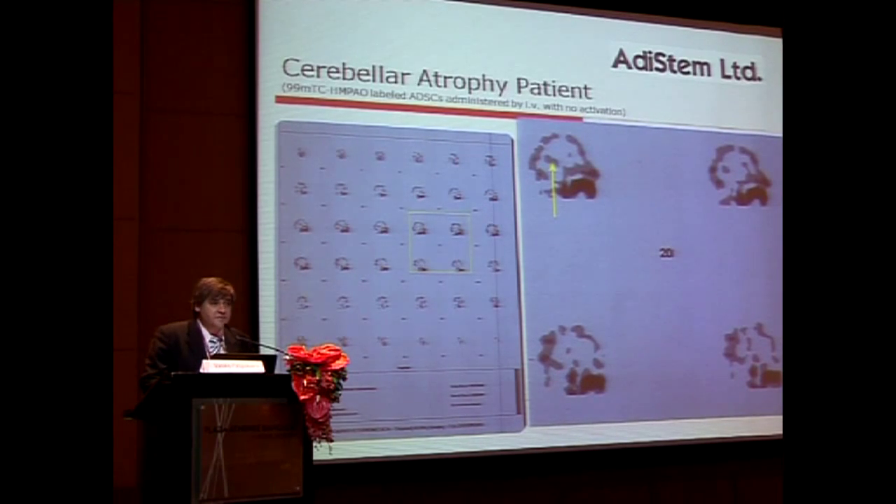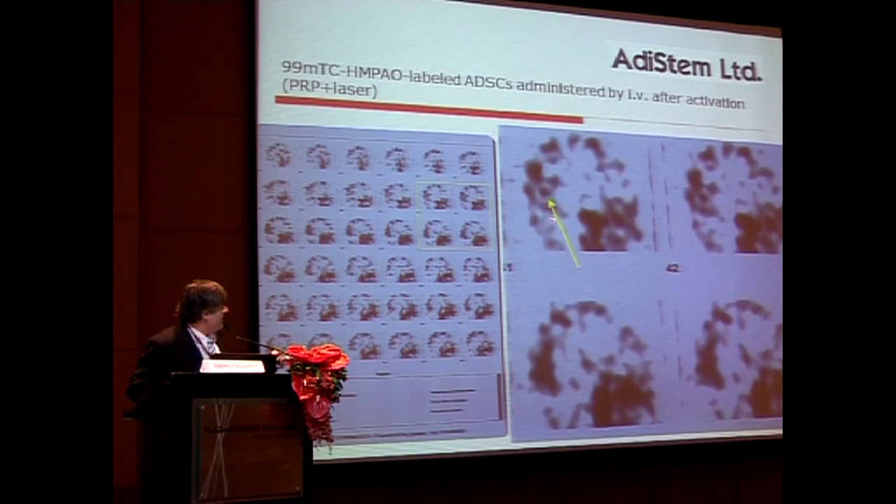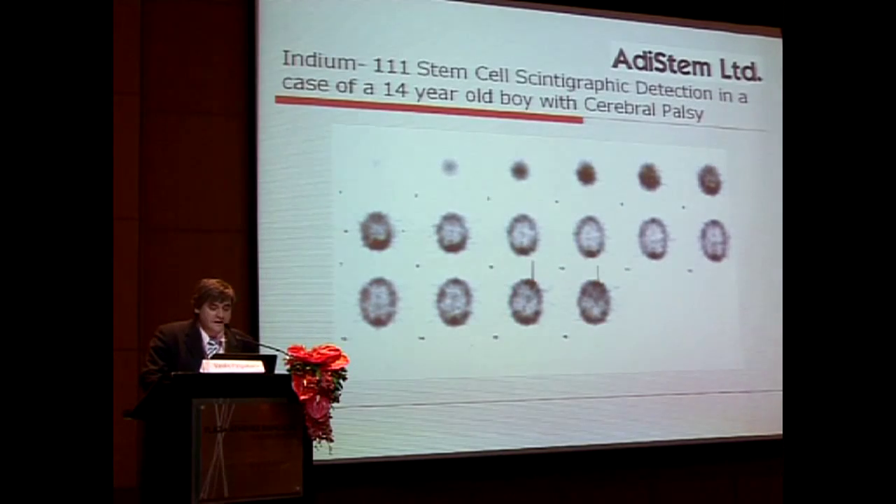In a cerebellar atrophy patient, when we gave him his adipose-derived stem cells we saw slight implantation in his CNS. When we took the same cells and activated them a week later we saw a far larger implantation in that area. So it seems to yield far more consistent effects clinically.